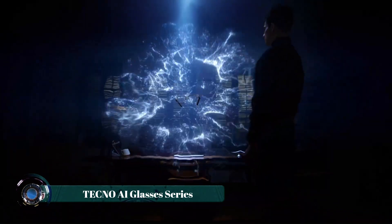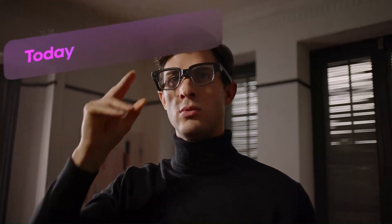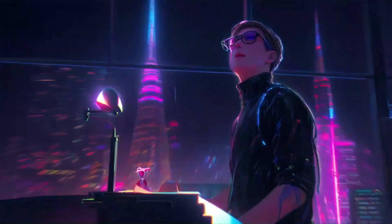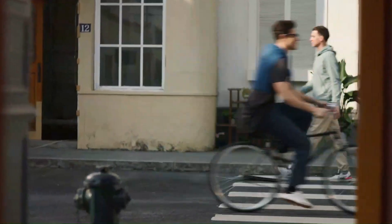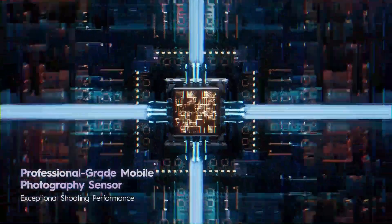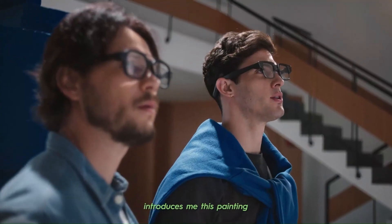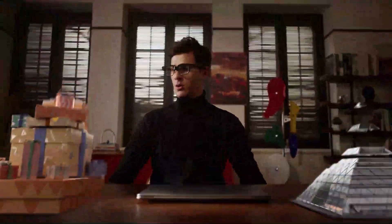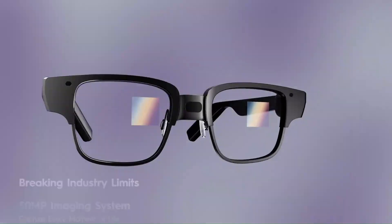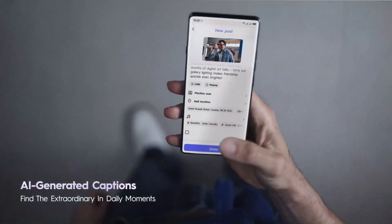Blending fashion with functionality, the Techno AI Glasses series signals a leap forward in how we interact with the digital world. These lightweight, stylish wearables serve as seamless gateways to augmented reality, voice-controlled computing, and real-time information overlays. Equipped with advanced AI processors, the glasses can translate languages, recognize faces, navigate environments, and deliver heads-up notifications — all while keeping your hands free. The series also supports voice assistance, gesture control, and Bluetooth connectivity for calls or audio streaming.